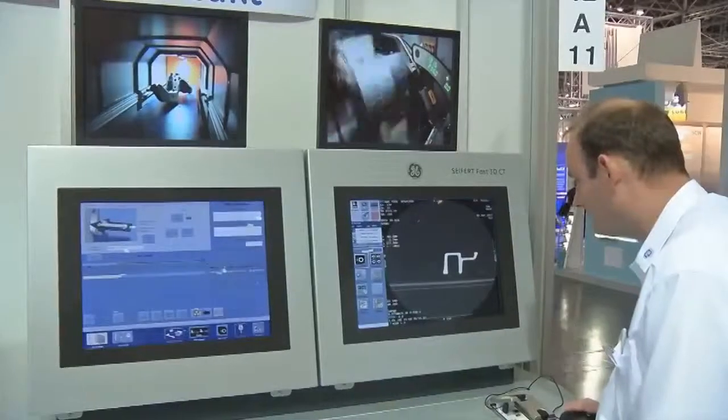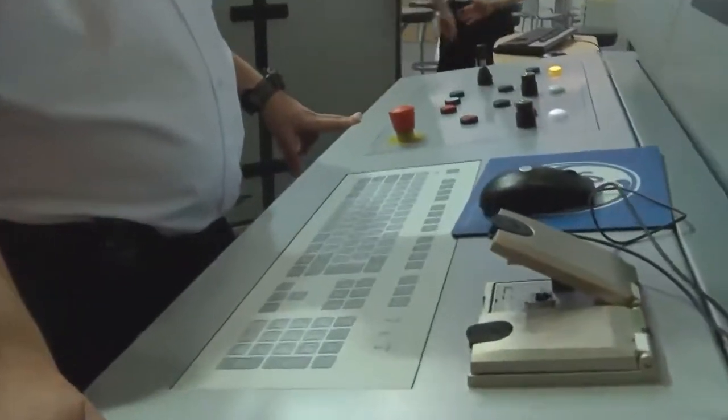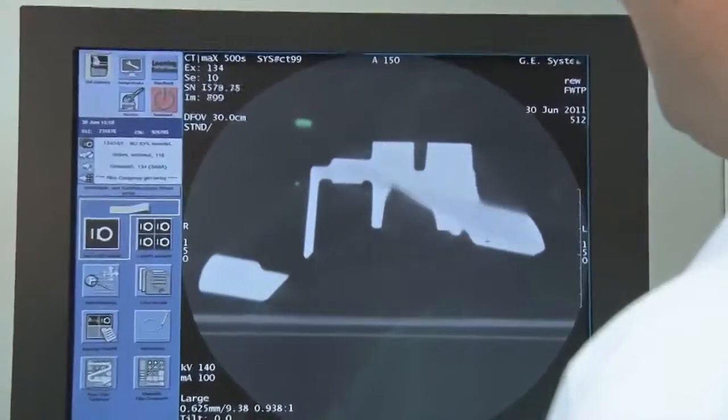Is it the first in its industry? It is the first time that we introduce an x-ray CT machine which is capable to scan a part within the production cycle time — that means within a time of approximately one minute.